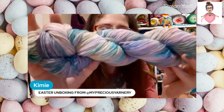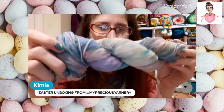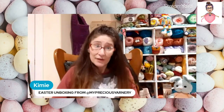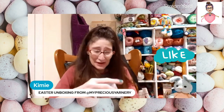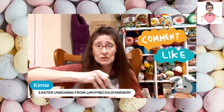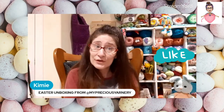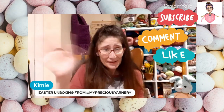Amazing job — I cannot even tell you how beautiful it is. Great job, girlfriend! If you guys want, go over to her channel and subscribe — she has amazing tutorials and patterns, a lot going on. Until next time, Happy Easter, and we'll see you later. Bye!